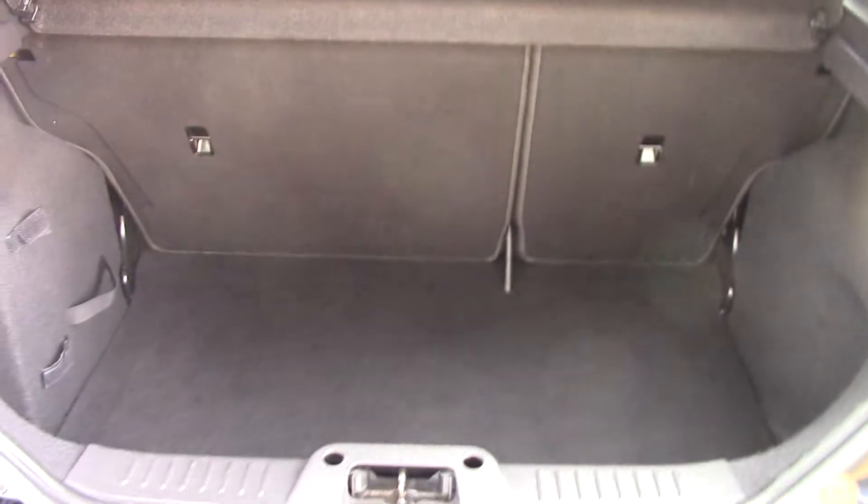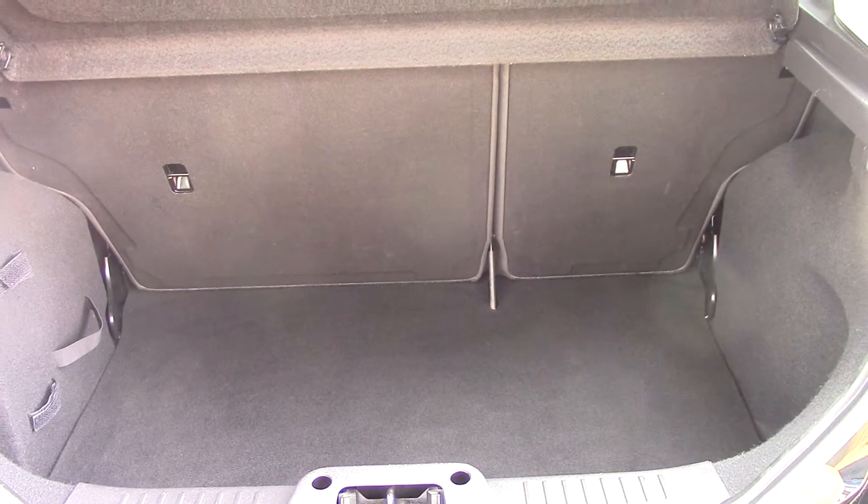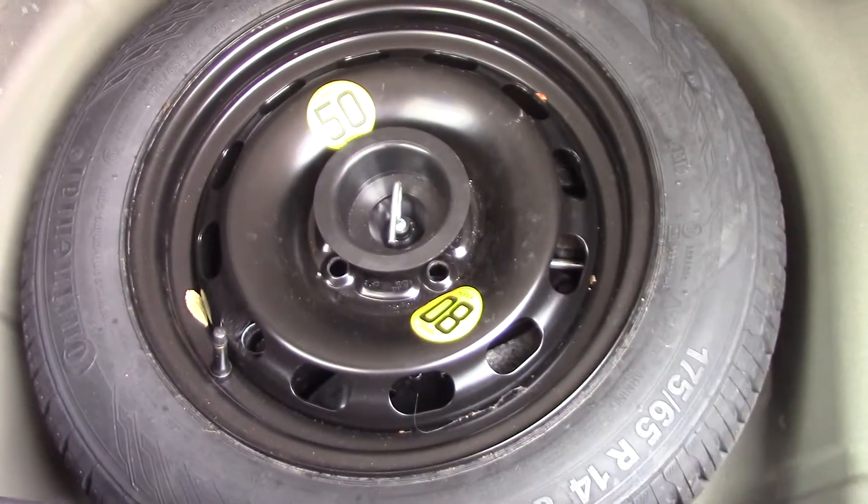If we open up the boot we can see all the available space on the inside, and if we lift up this carpet we've got a spare wheel underneath.